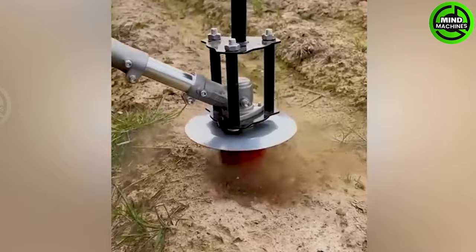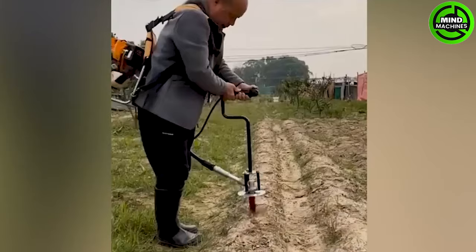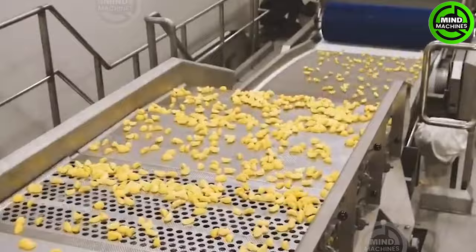Machinery is gradually replacing human labor in almost all agricultural tasks, and here is a prime example. The mesmerizing potato processing line swiftly transforms potatoes into diverse products. Impressive!